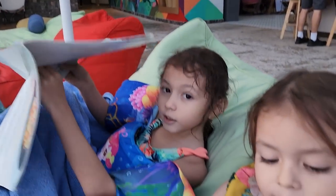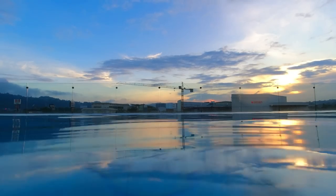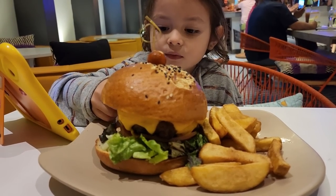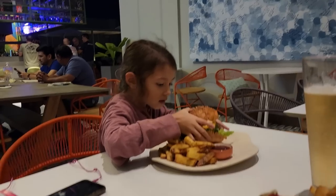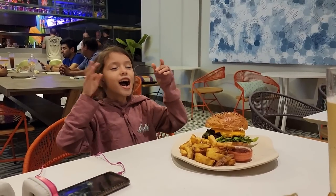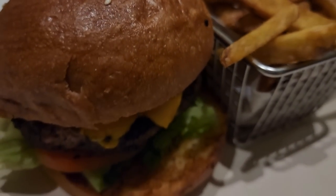That looks good! How are you enjoying your mini burger that is the same size as you? What about you, Miss Lou? Do you need me to cut that for you? It's so beautiful.